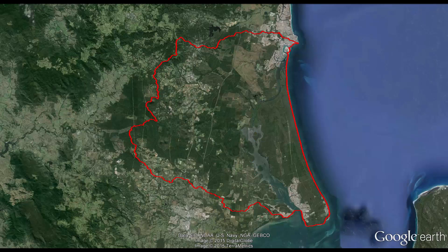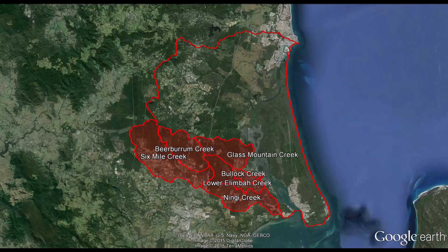The sub-catchments that make up most of the area include the Six Mile, Ningy, Beaburrum, Lower Iloomba, Bullock, Glass Mountain, and Tipragagan.